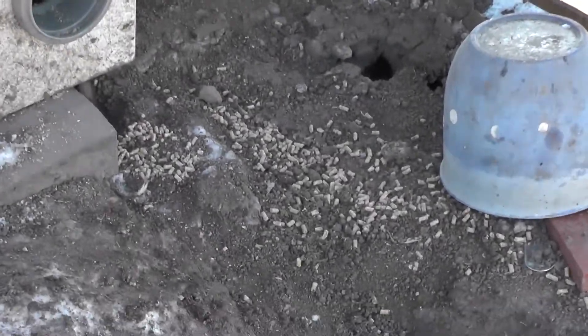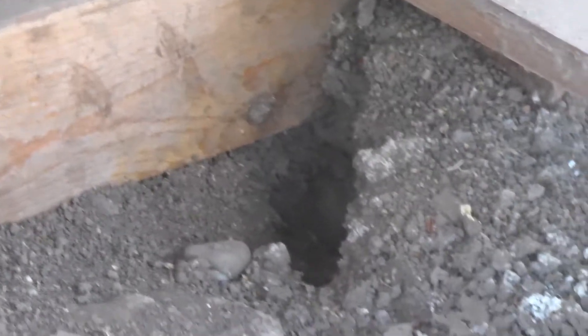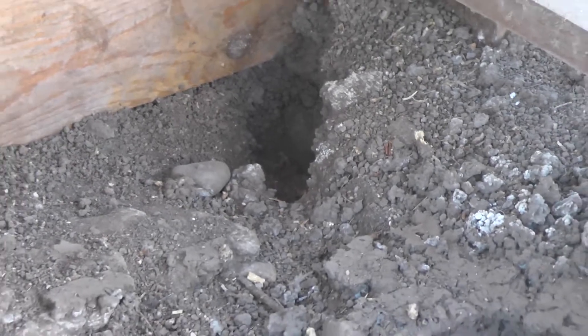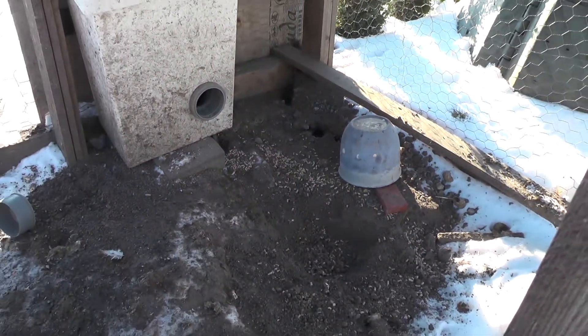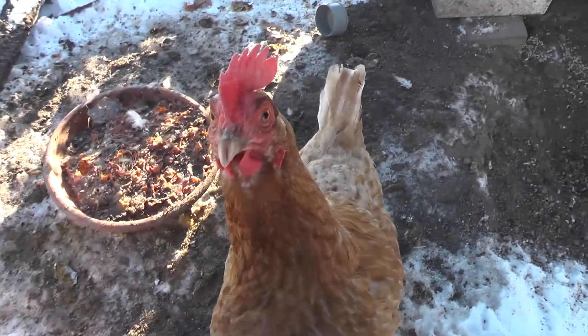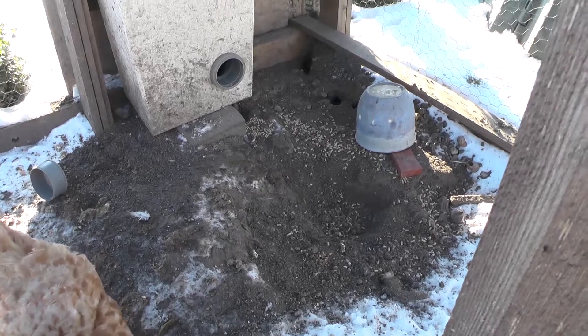Hello everybody, I almost forgot about this video, but I have a problem with mice. Mice are eating food from my chickens, so I am going to try to catch them. I don't know how many mice are there, but I guess there will be quite a lot.